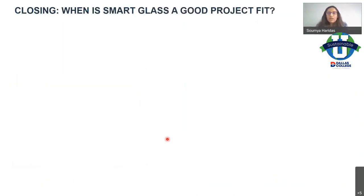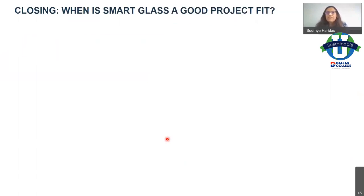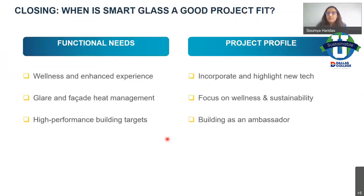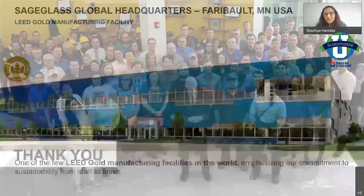In closing, the question is always: when is smart glass a good fit? In my view, it's a combination of functional needs and project profile. When you're looking at a building you want to showcase as new and high-tech, focusing on wellness and sustainability, and you want this building to be an ambassador in the area — we think smart glass has a place on your buildings. This is SageGlass, our facility here in Minnesota. Thank you so much.